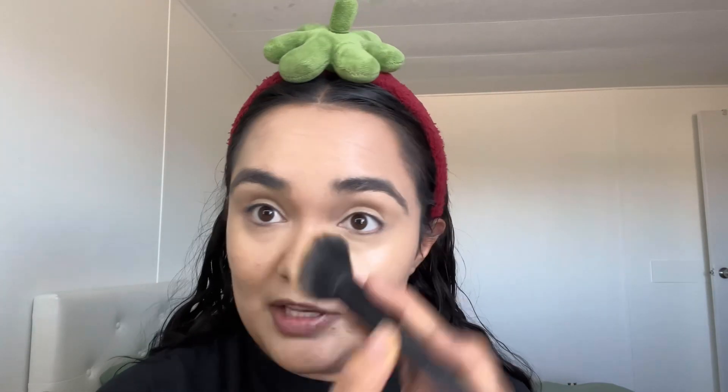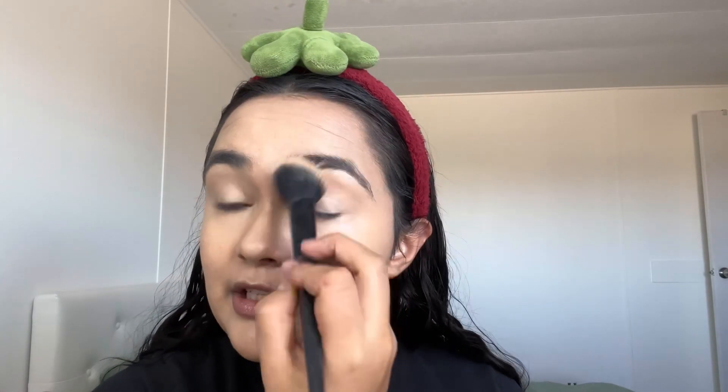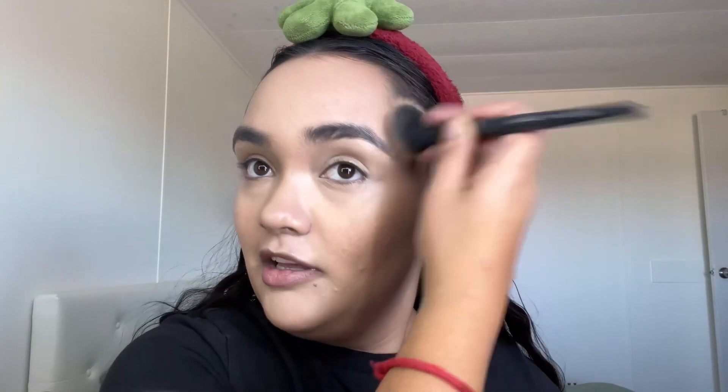I'm only doing half of my face with this — obviously the nose I don't really need to contour. You can barely see it on camera but you can see it in person. I just don't want to add too much.